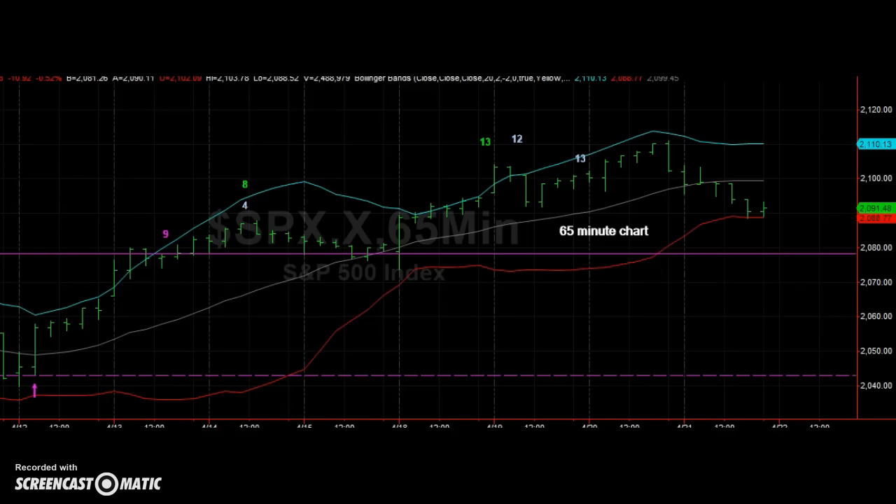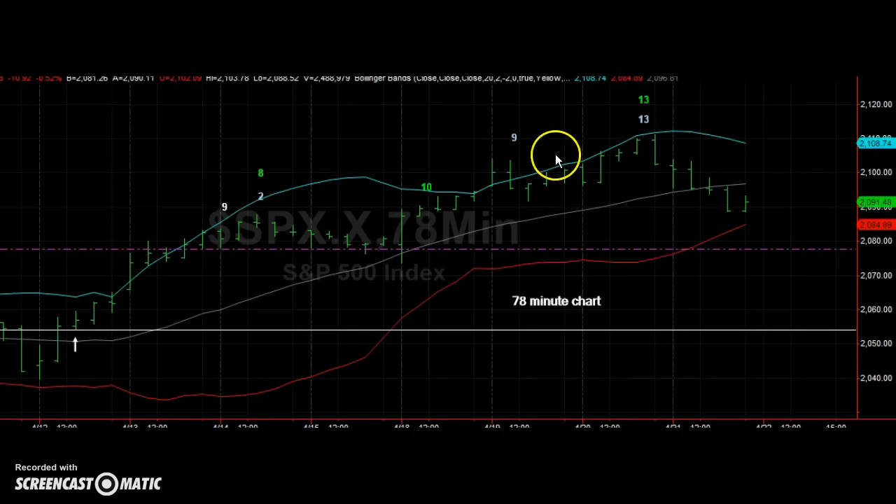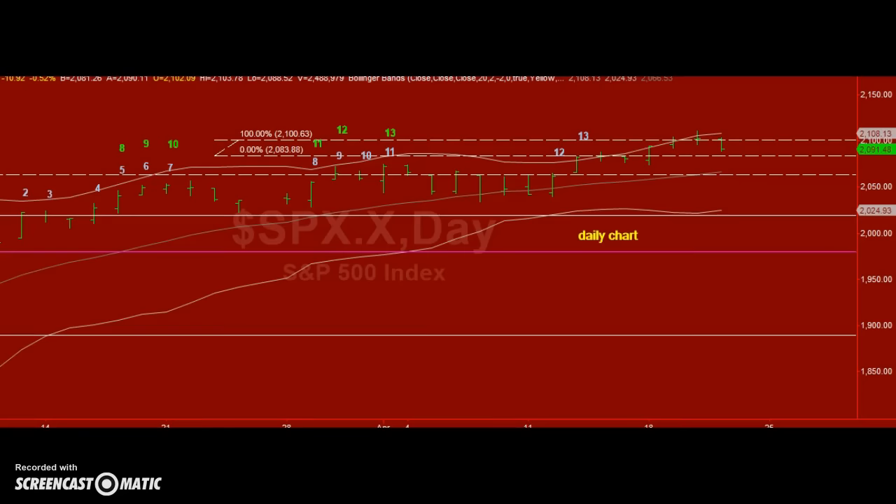In addition to the DeMark sell signals I had talked about two days ago, we now have a combo and sequential sell on the 65-minute chart. We had them right at the high on the 78-minute chart. The stop loss on the daily chart was right here — it was never violated. Don't forget the stops on these patterns are based on closing prices.